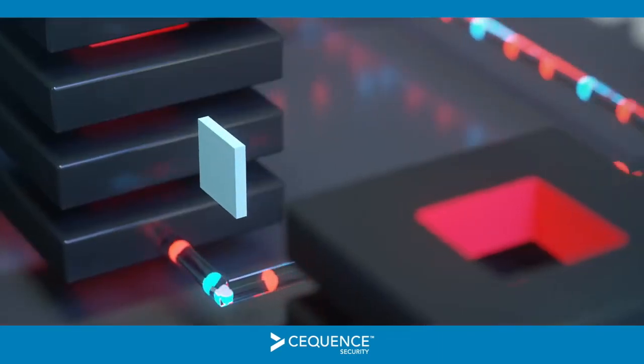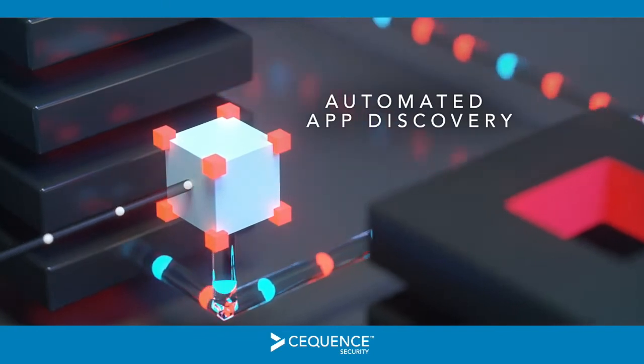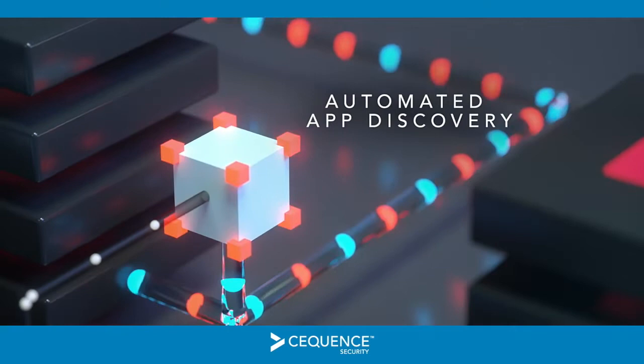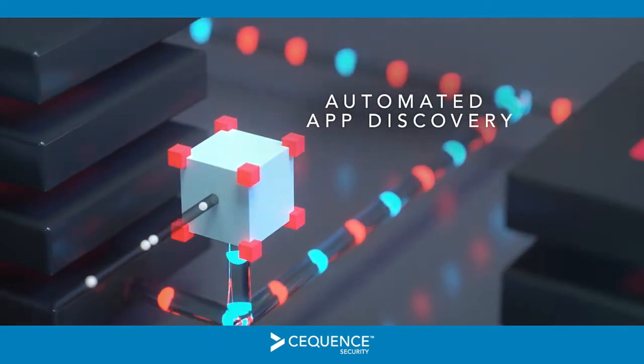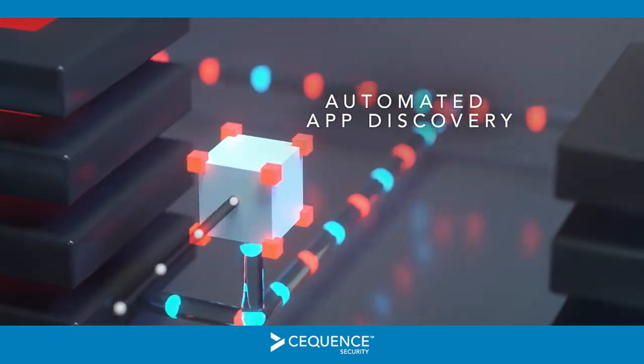Here's how it works. Once it's deployed, Sequence automatically discovers all web, mobile, and API applications distributed across your entire organization. You'll immediately gain insight into new and existing applications you didn't even know existed, but your adversaries did.